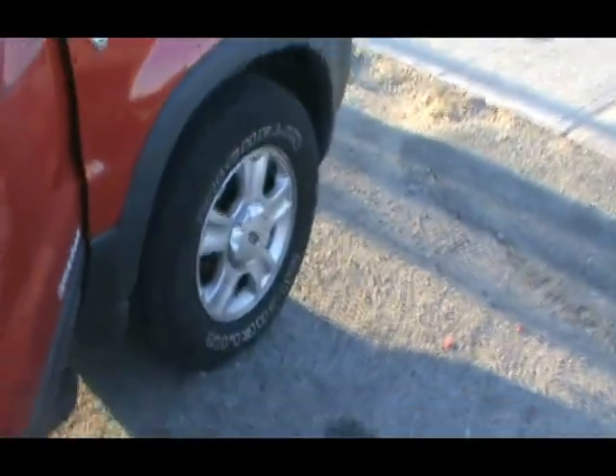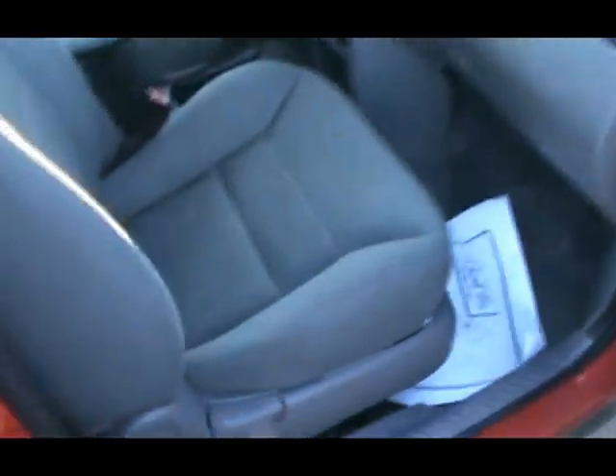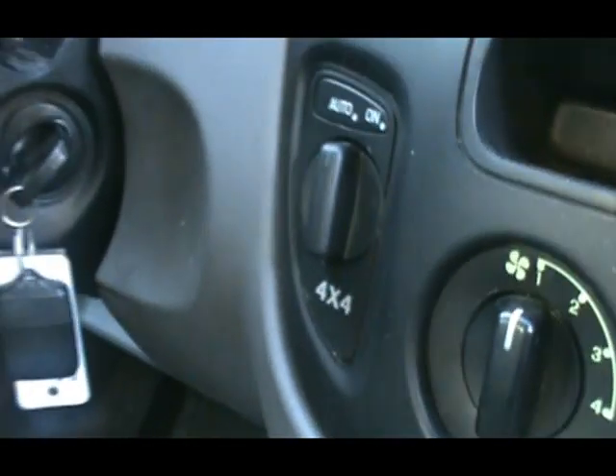Let's get a look at the inside. Gray interior. AM FM radio, heat, AC. Four-wheel drive controls. This vehicle has 111,000 miles on it.